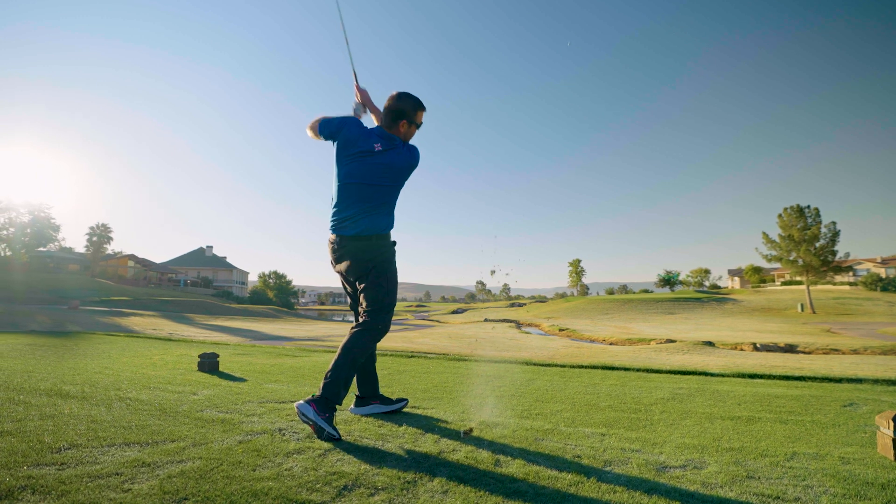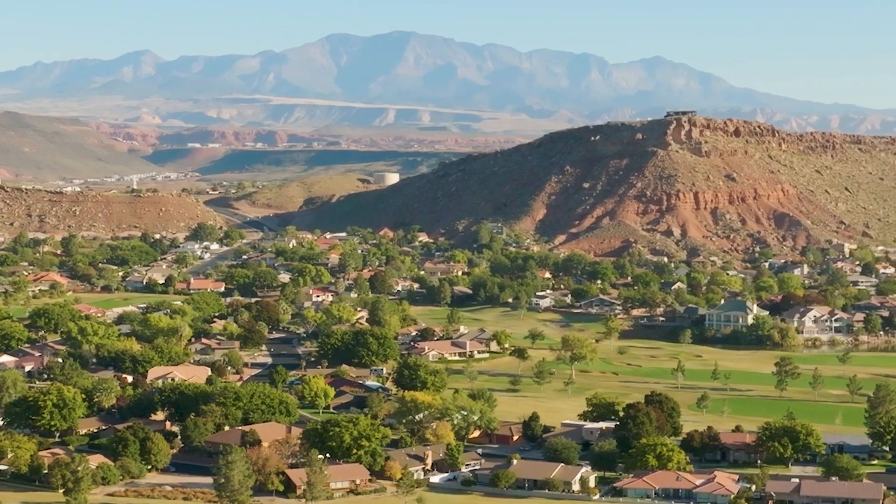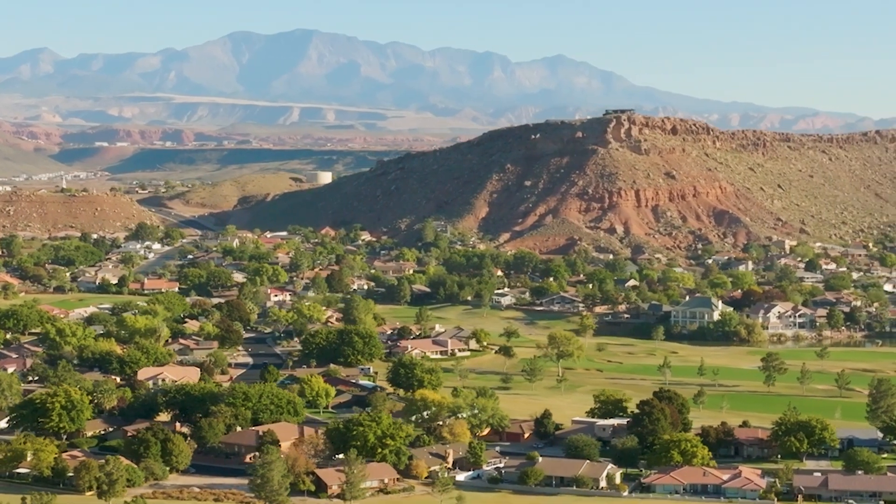I've golfed all over and you get spoiled down here because the scenery is outstanding. I've never played anywhere that has better scenery.